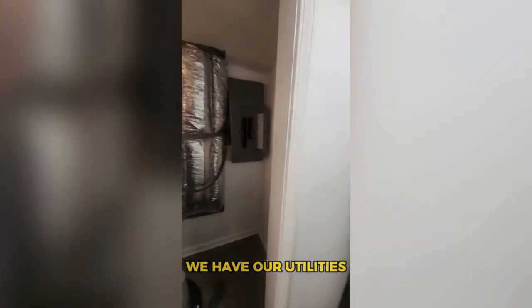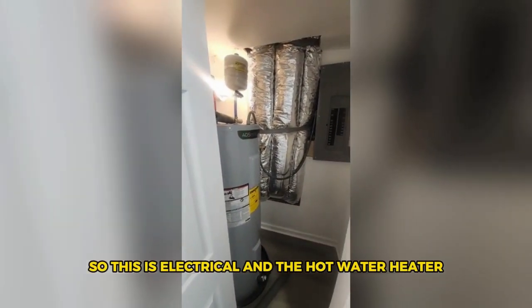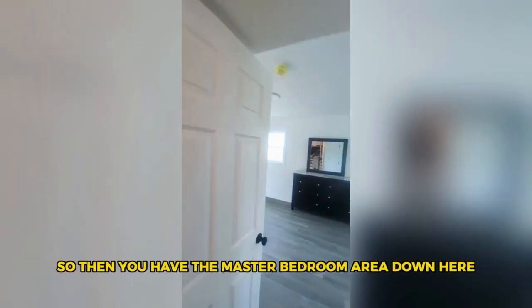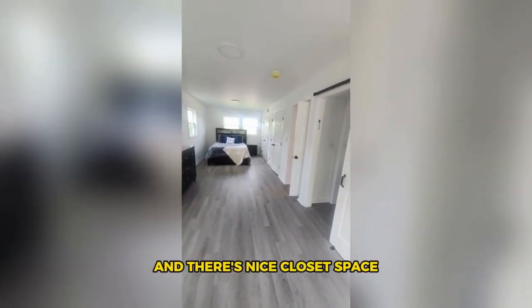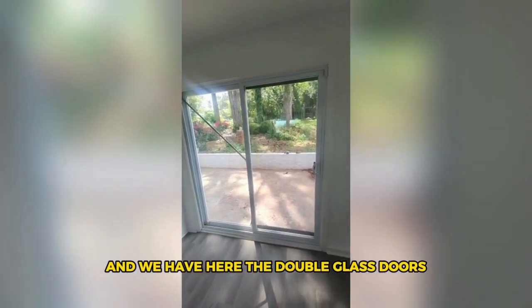Down this hallway we have our utilities — this is the electrical and the hot water heater — and over here it's your stackable washer and dryer, and yes, it comes with the house. Then you have the master bedroom area down here.